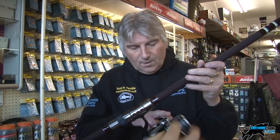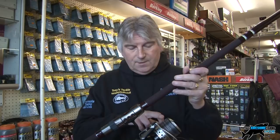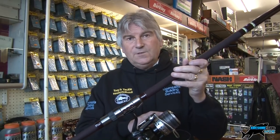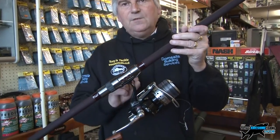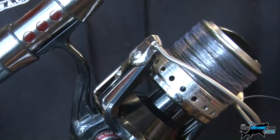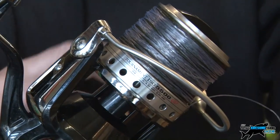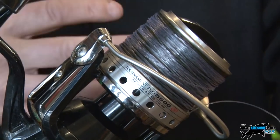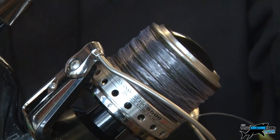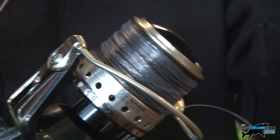These reels come with two spools: a shallow one for braid and a deeper one for nylon. With 10-pound Fireline, it's so thin it's like casting with 4-pound line down a river. When you cast, you'll feel like you haven't actually cast the rod - it feels like it's cracked off because there's no drag. But it actually hits the water and goes a phenomenal distance.